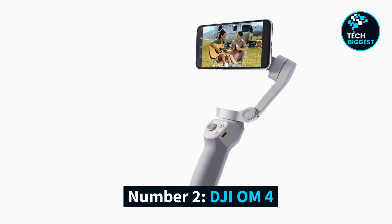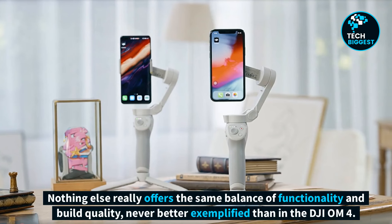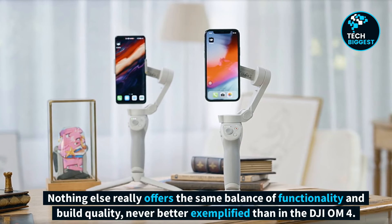Number 2: DJI OM4. DJI's Osmo Mobile gimbals have been leading the market in smartphone stabilization for some time now. Nothing else really offers the same balance of functionality and build quality, never better exemplified than in the DJI OM4.